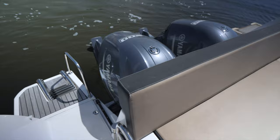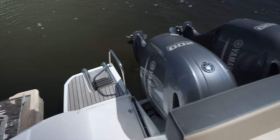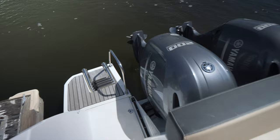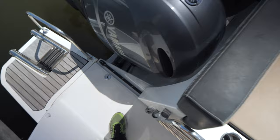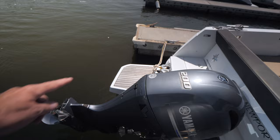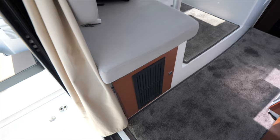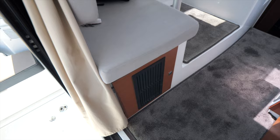One feature I forgot to mention that's quite interesting: this seating area is on a rail system. When you put your engines in the water, the whole seating area goes back — about 16 inches — as you can see, even with that area right there. Once these large outboards go down into the water, on the port side there is another swim platform as well, along with the power inlets for shore power.